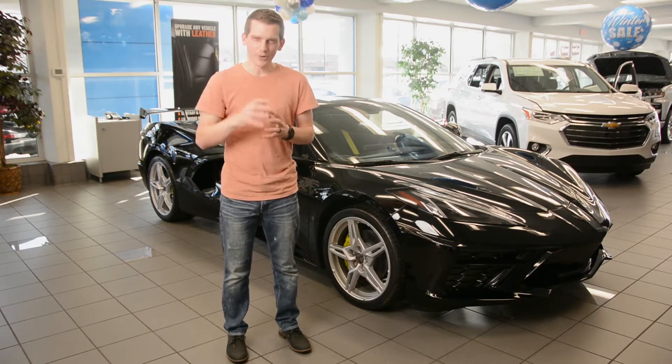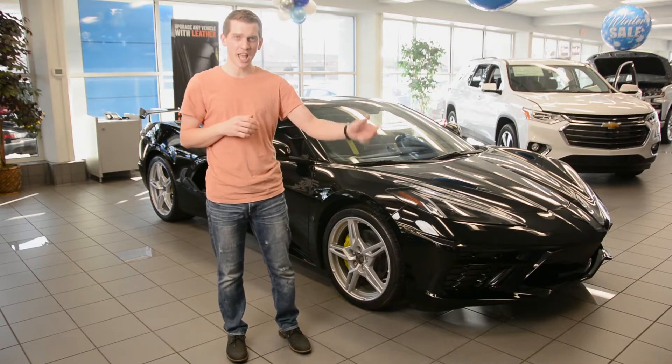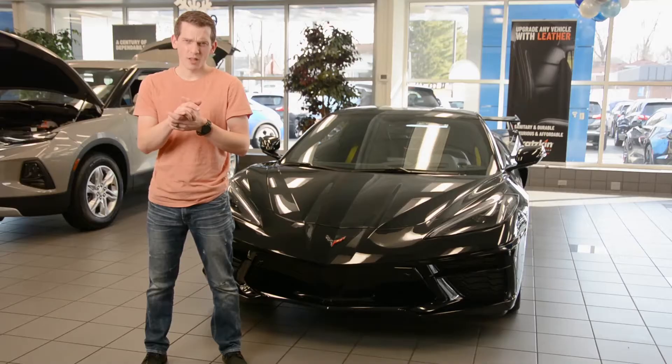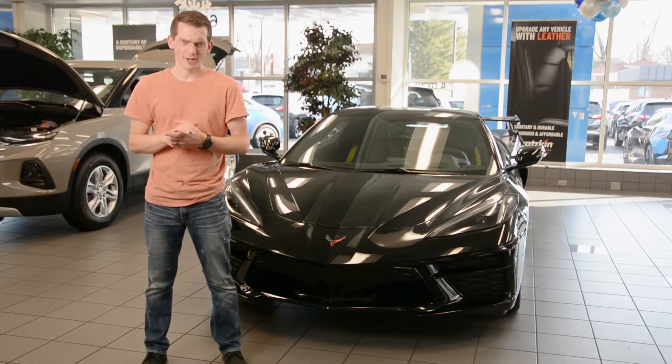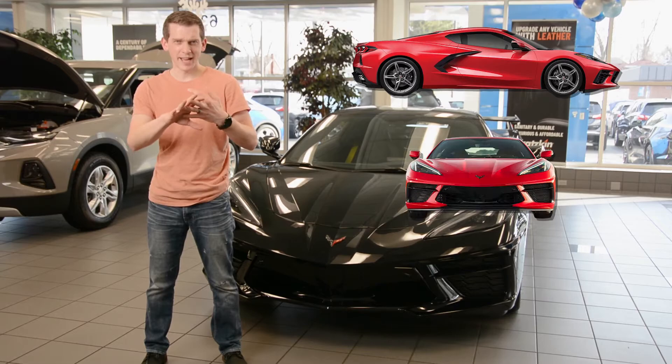We've got this beautiful Corvette C8 and today we're talking about why GM moved the engine to the back. The Corvette is one of the most well-known American cars in history. Almost anyone can identify the sleek lines, the headlights, and the badging.